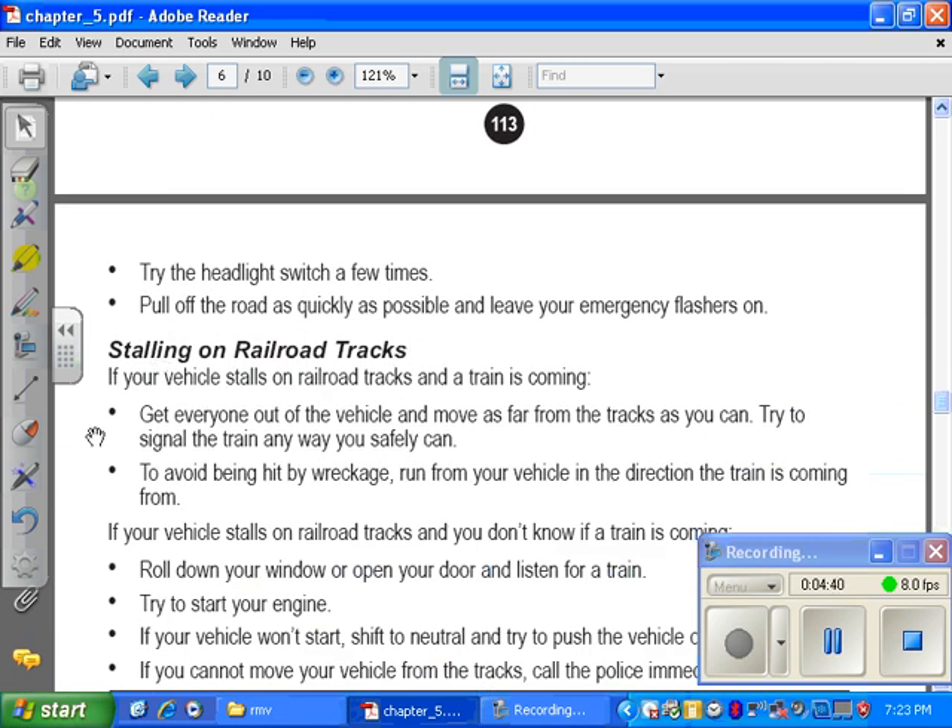Stalling on railroad tracks. If your vehicle stalls on railroad tracks and a train is coming, get everyone out of the vehicle and move as far from the tracks as you can. Try to signal the train any way you safely can. To avoid being hit by wreckage, run from your vehicle in the direction the train is coming from — because if you run away from the train, the train could hit the car and debris would fly at you, so you run toward the train, along the tracks.